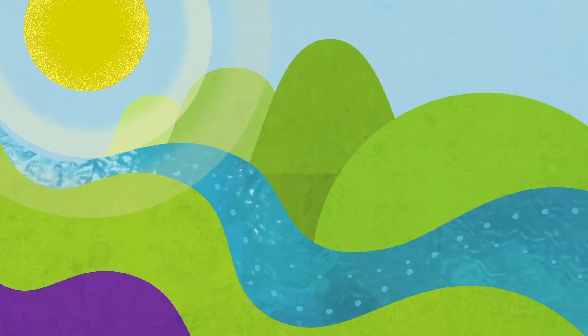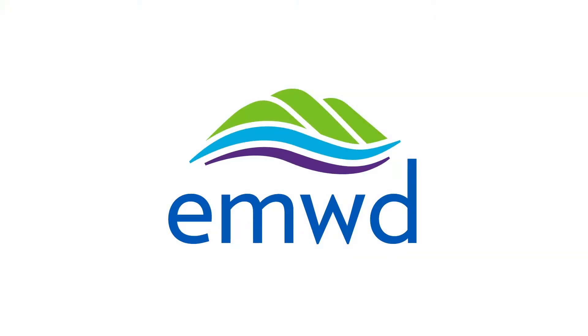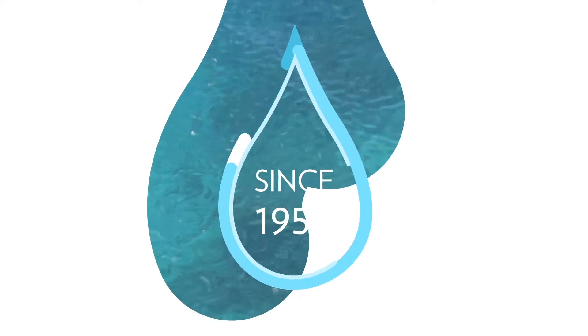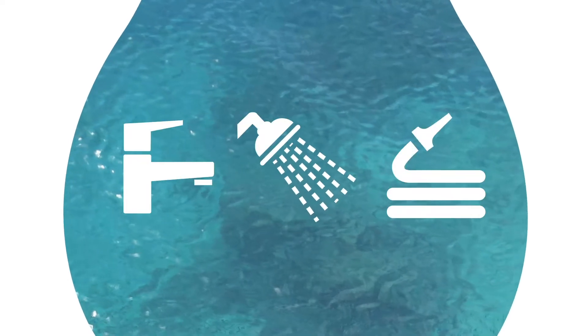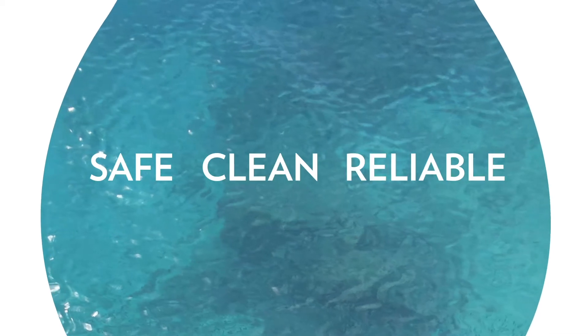At Eastern Municipal Water District, also known as EMWD, we're proud of the fact that since 1950, when you turn on the faucet, shower, or hose, you get safe, clean, reliable water.